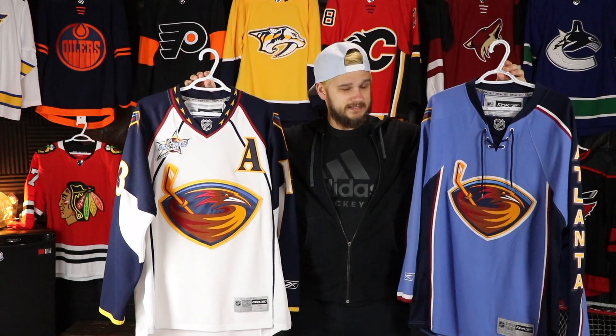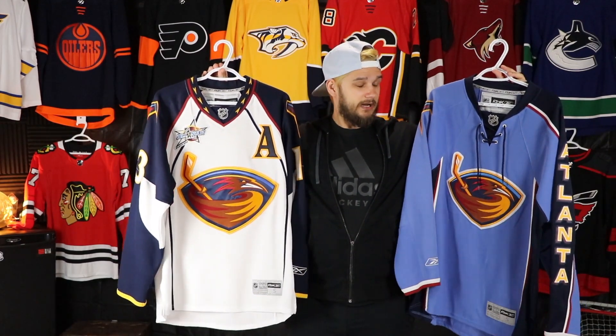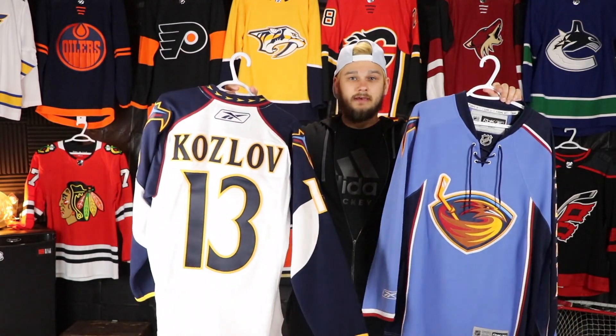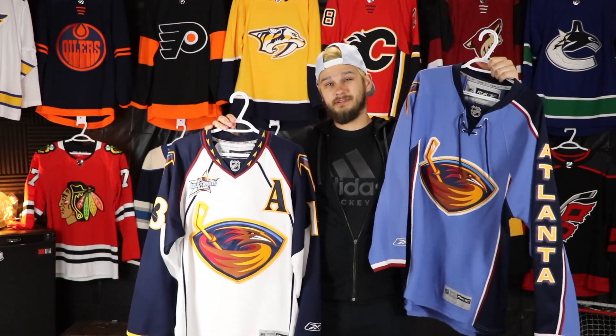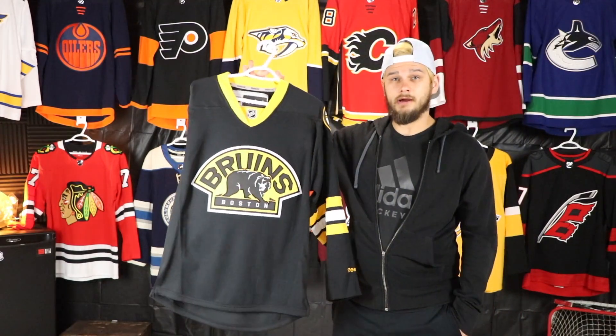This one is a bit of a twofer because I got these at the exact same time — actually the very next day that the Thrashers moved to Winnipeg. The hockey store in Saskatoon where I was living, these went down to $30 so I bought both of them, and I'm extremely happy that I did because I have not seen them since. I bought them at the exact same time, so I think I picked this one up first, but technically I got them at the same time.